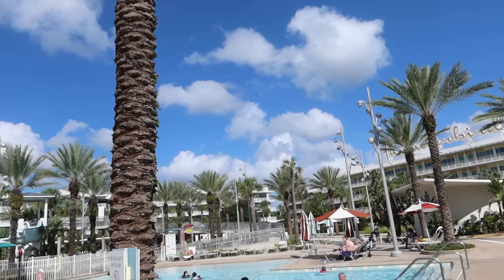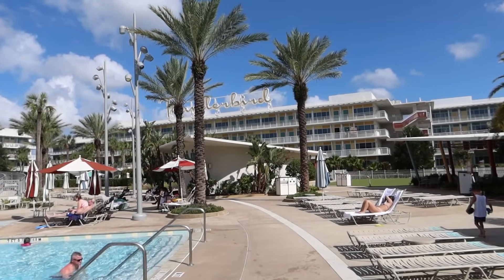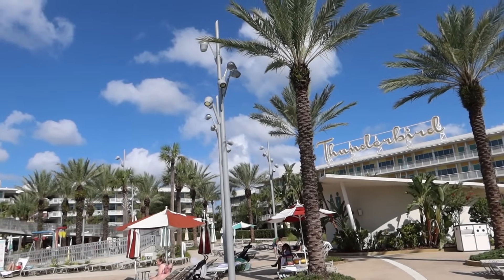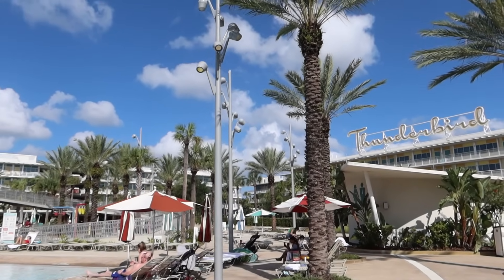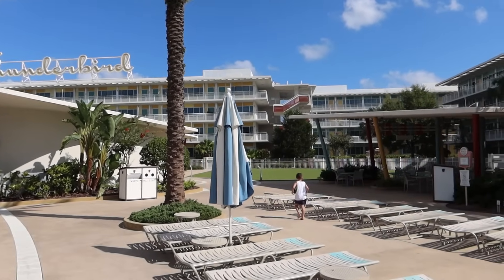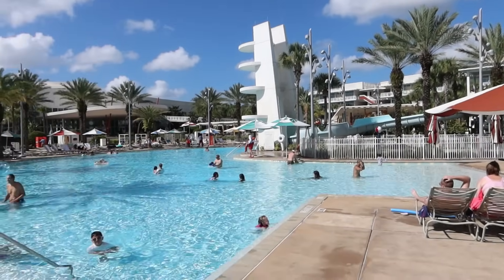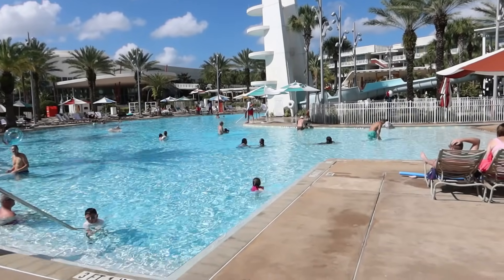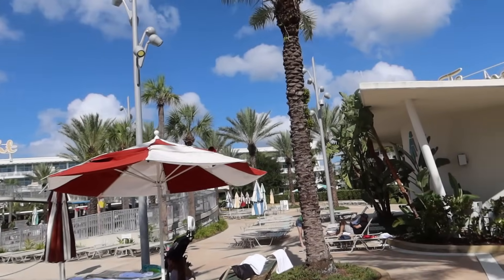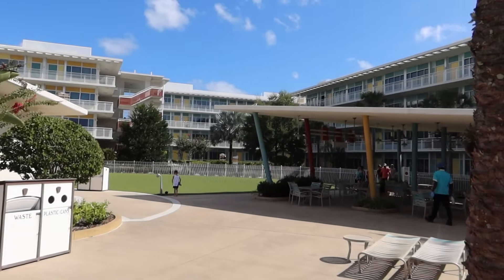This is classed as a moderate resort here at Universal — of course you've got the more luxurious ones and the more budget options, and this is kind of in the middle. It doesn't feel like it though — it's very nice. The courtyard expands all the way around, and the pool area is quite large — 0.9 meters depth at this end — perfect for the kids. Just a really nice aesthetic, very colorful.